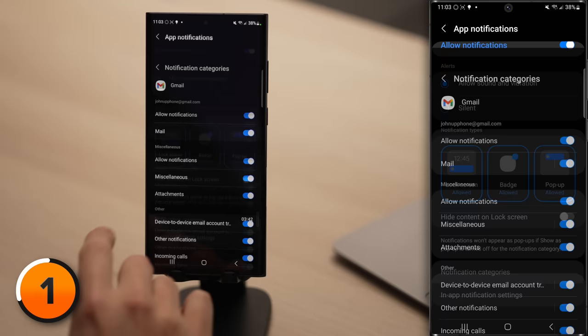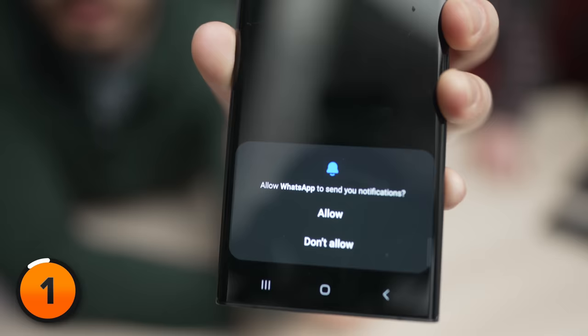Scroll down and tap Notification Categories, and then pick and choose what kind of notifications you want to receive. Android 13 finally introduced a feature that requires apps to ask your permission before they can send you notifications. I was shocked when I read the release notes and saw this was a new feature. There are two more notification settings we need to change.